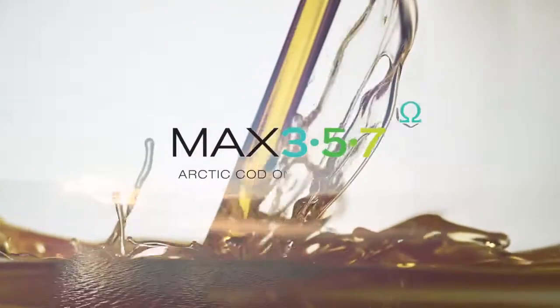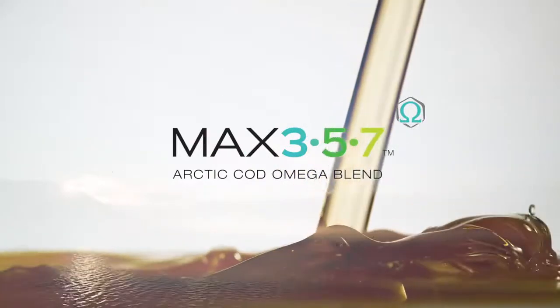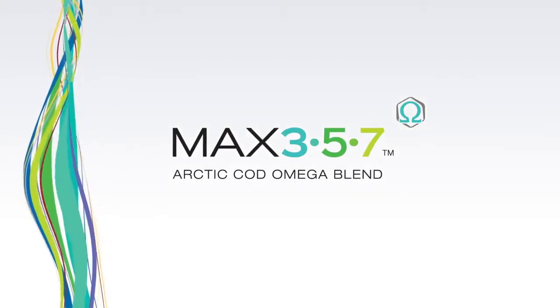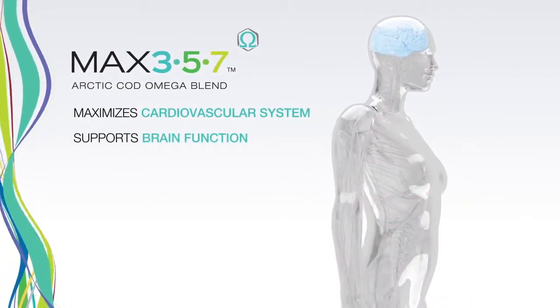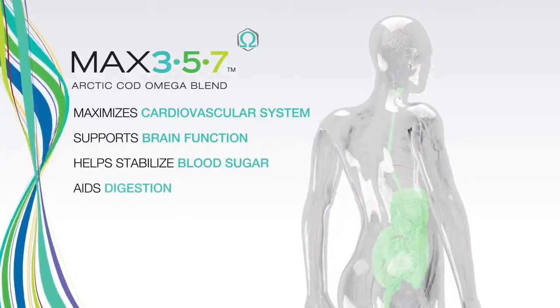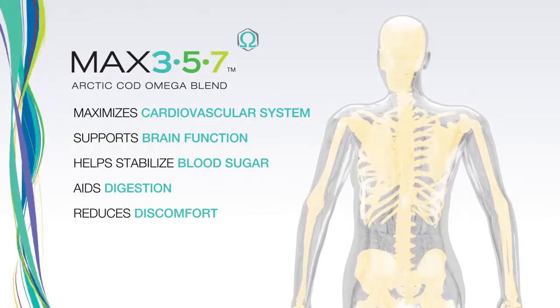Max 357 is that proprietary blend — a unique formula of not just one but three omega oils. This unique combination works together to maximize the benefits for the cardiovascular system, supports brain function, helps stabilize blood sugar levels, aids digestion, and helps reduce discomfort from exercise and physical exertion.